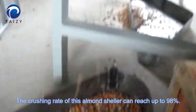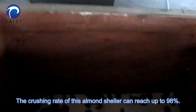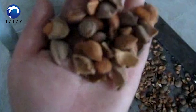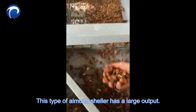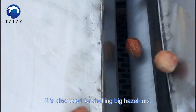The crushing rate of this almond sheller can reach up to 98%. This type of almond sheller has a large output and is also used for shelling big hazelnuts.